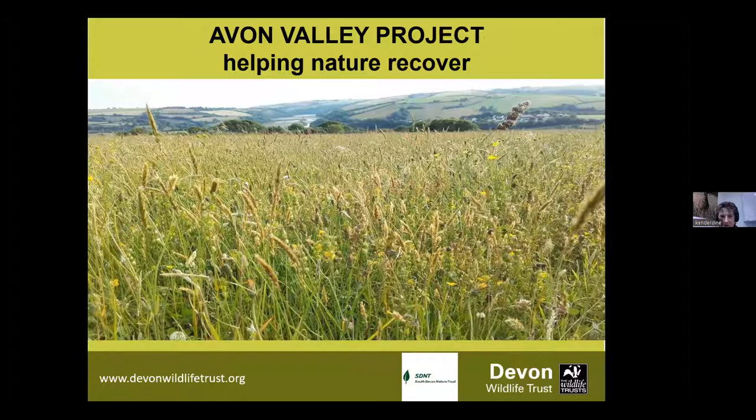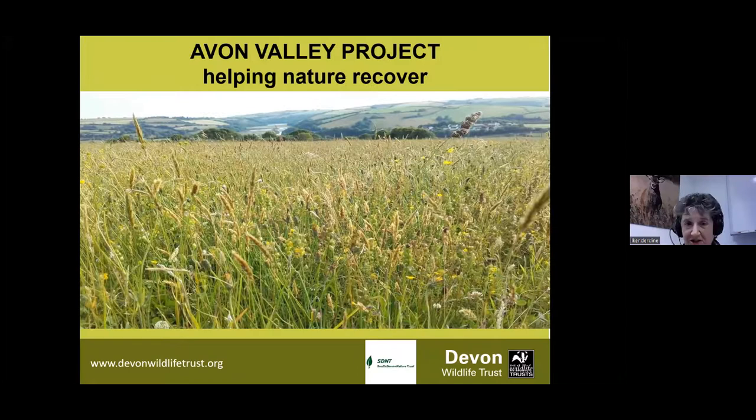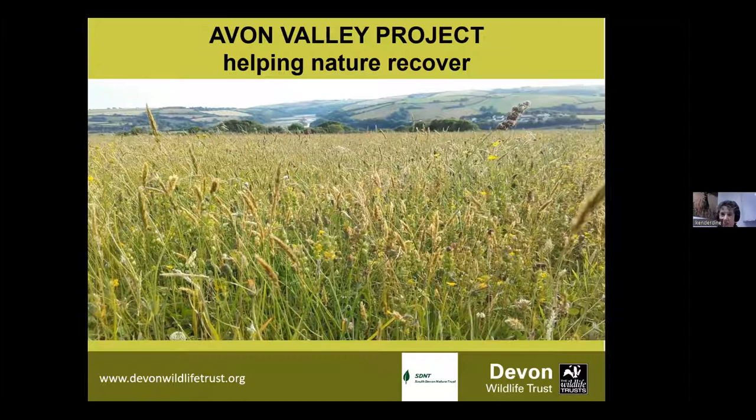It's really wonderful that I've got this opportunity to connect with you online in this format and give you an update on our Avon Valley project. Now, incredibly, we celebrated our 10-year anniversary last year. And that is really something in itself to celebrate.